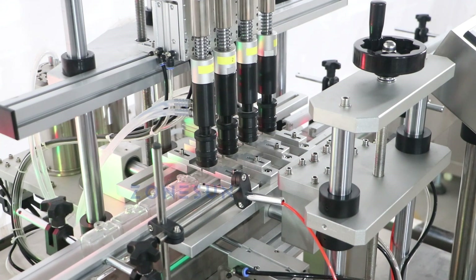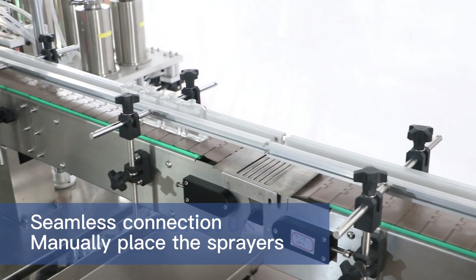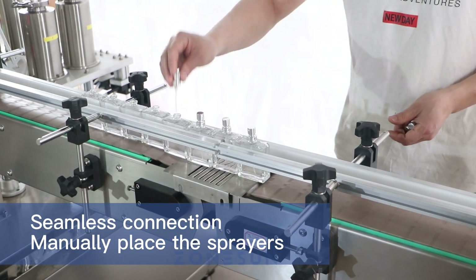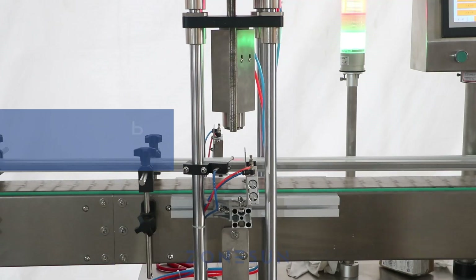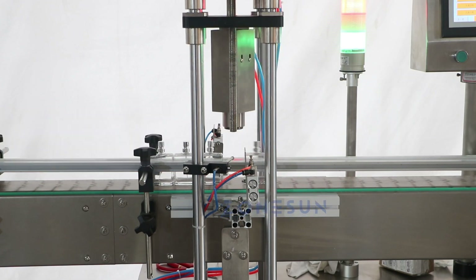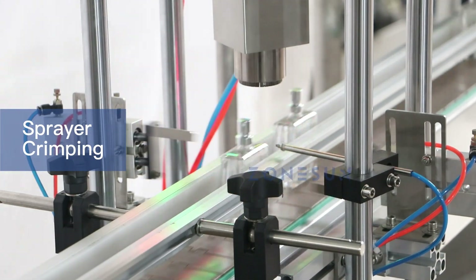It can fill up to 120 bottles per minute. The capping machine has two stations: one for crimping the sprayer caps and the other for snapping the collar rings. The crimping station securely attaches the sprayer caps to the bottle.